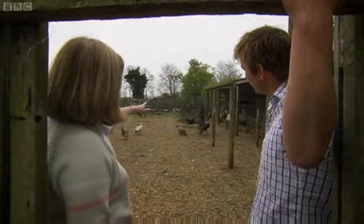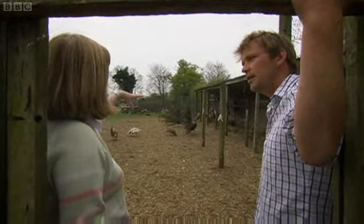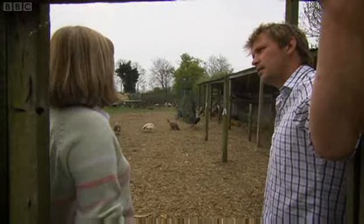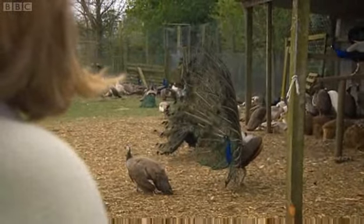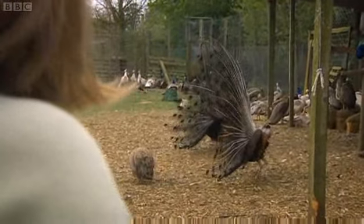That's a hoot dash there — did you see that? So if the hen had actually stopped and squatted in front of the male at that point, he would have actually mounted her and you would have got copulation. That's the last phase of the courtship display — a hoot dash. He hoots and then drops his tail slightly and runs after her.